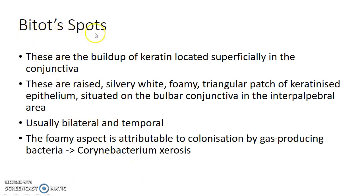A special note on Bitot's spots: they are the buildup of keratin located superficially in the conjunctiva — raised, silvery-white, foamy, triangular patches of keratinized epithelium situated on the bulbar conjunctiva in the interpalpebral area. Bitot's spots are usually bilateral and located on the temporal side. The foamy aspect is attributable to colonization by gas-producing bacteria like Corynebacterium xerosis.